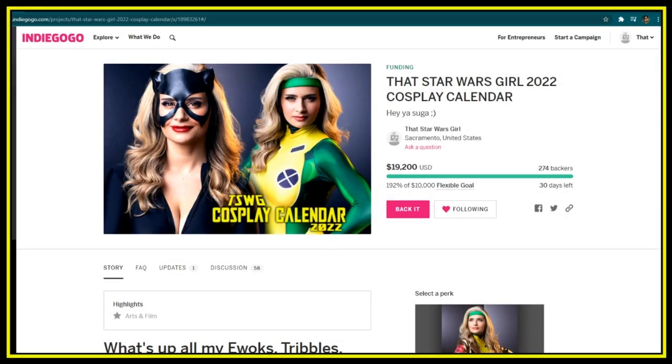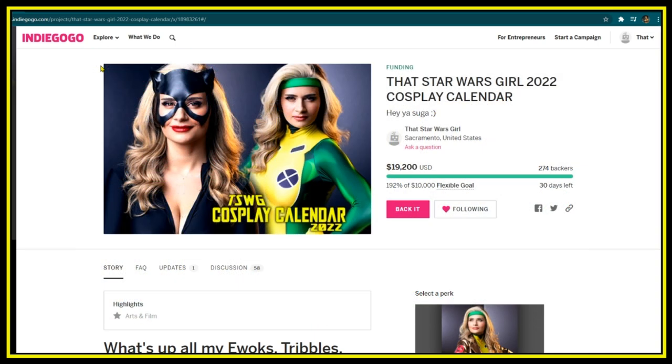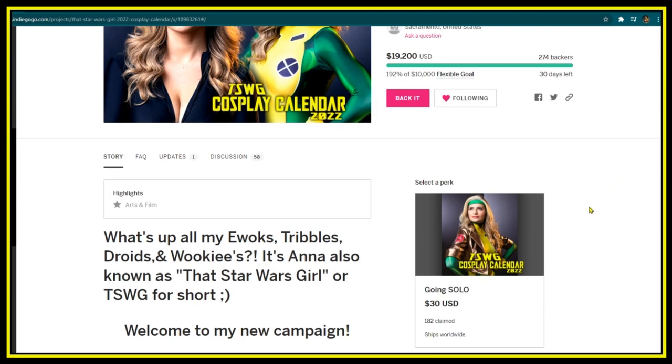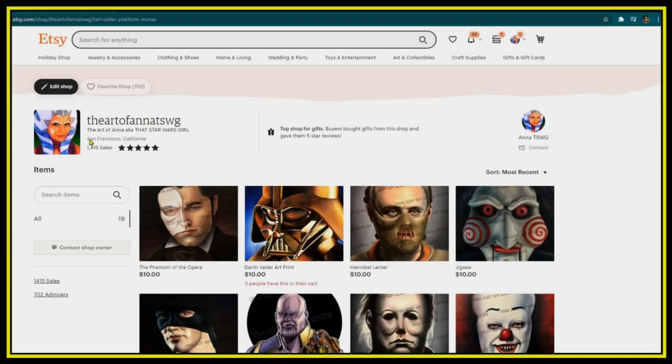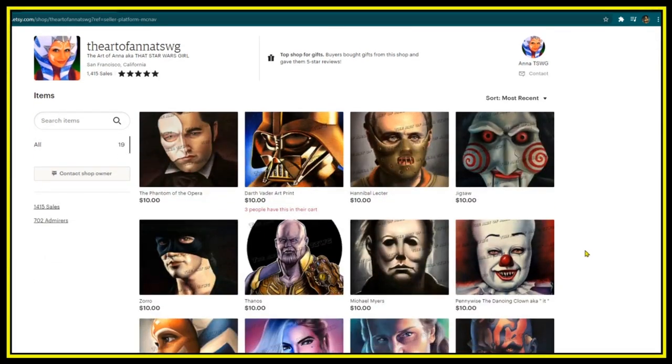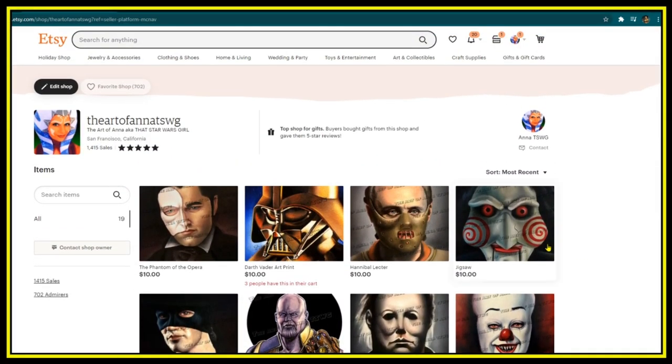Thank you so much everyone for supporting my channel and my content. I have a really exciting project that's live right now on Indiegogo — due to requests from those of you in the chat who've been watching for a long time, I did a whole transformation video on going Rogue for Halloween this year and some people suggested doing a calendar, so I did it. It's live now on Indiegogo, the link is in the description. I also have an Etsy where I sell prints of my original artwork like oil paintings and drawings of various characters, so go check it out. Thank you so much everyone, have a great rest of your day.